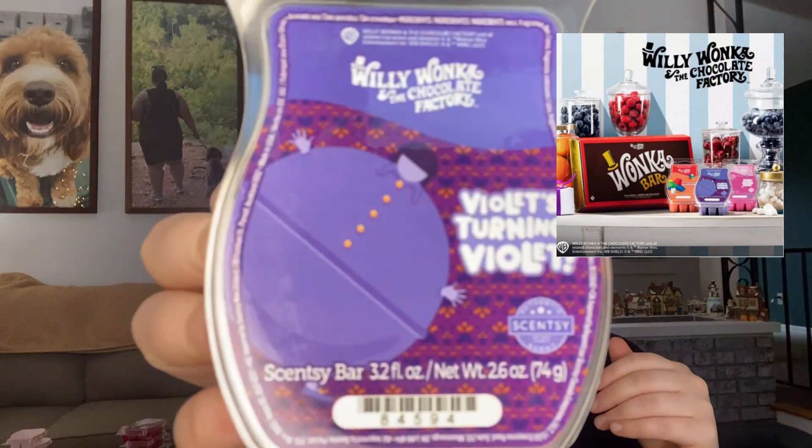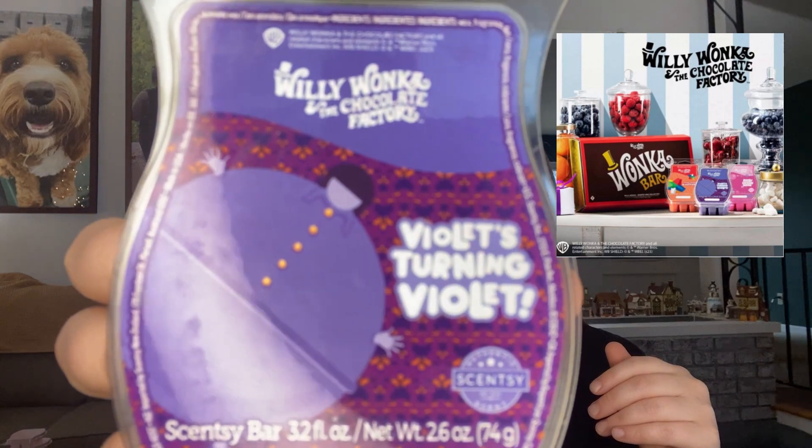It reminds me of a box of Nerds — those little multicolor ones. Not for me, but if you're into candied scents, blueberry, grape, bubblegum, or those sweet artificial sugary give-you-a-cavity type scents, you would really enjoy Violet's Turning Violet.